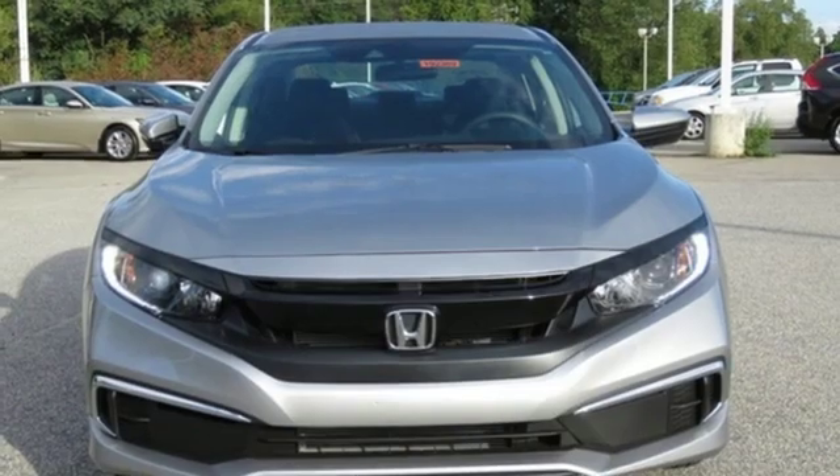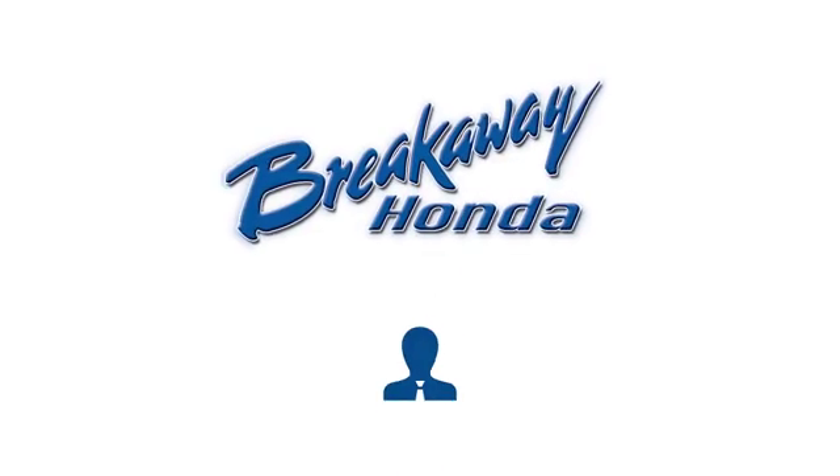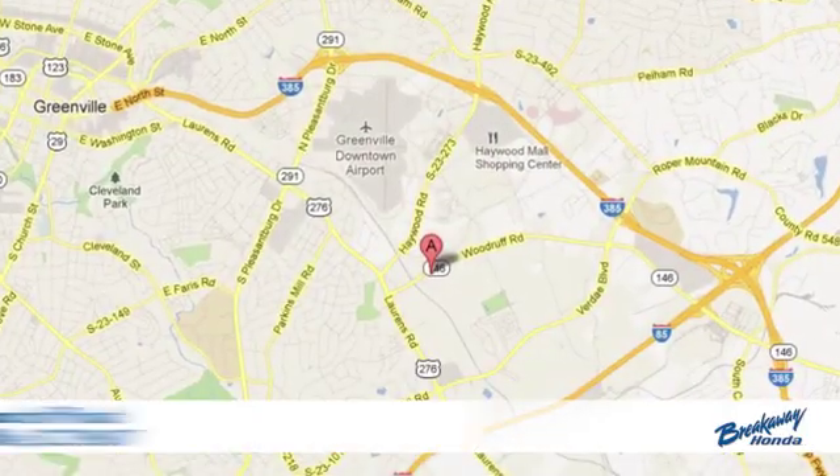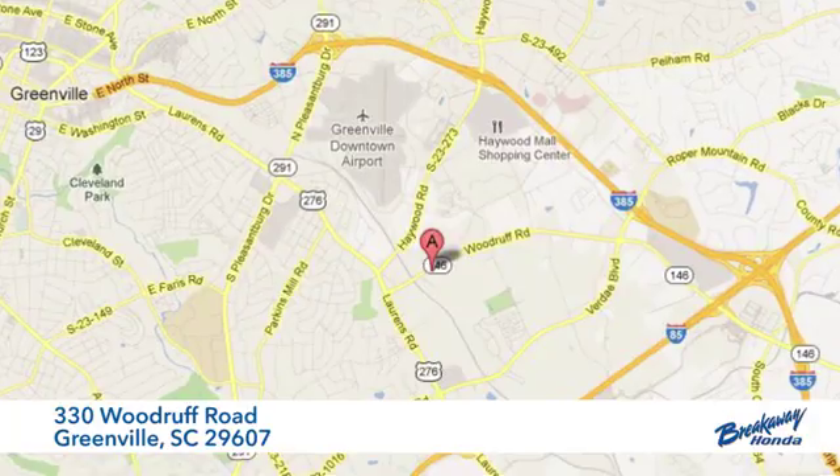Every Honda is designed with a driver in mind. Experience it for yourself today. Call, click, or stop in today. We're conveniently located at 330 Woodruff Road in Greenville, South Carolina.